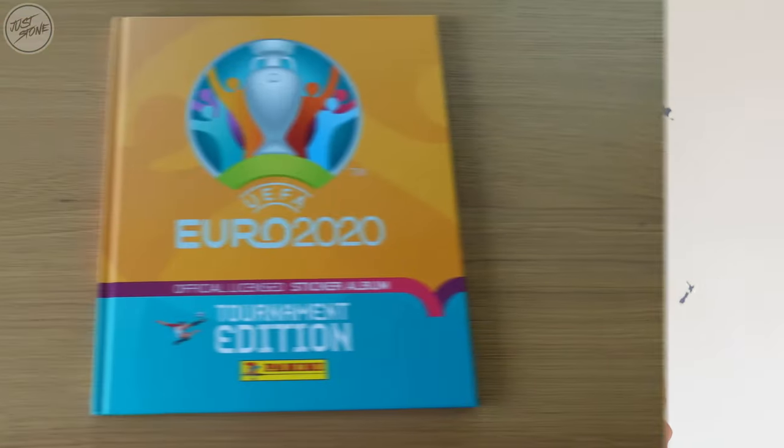Hey guys, it's Jess Stone here back again with the next video in the series of opening Euro 2020 stickers. This is episode six, we're now past the halfway mark, and as usual we're going to be opening 10 packets of stickers. But before we do that, we're going to check the album and give you an update on how the progress is going.